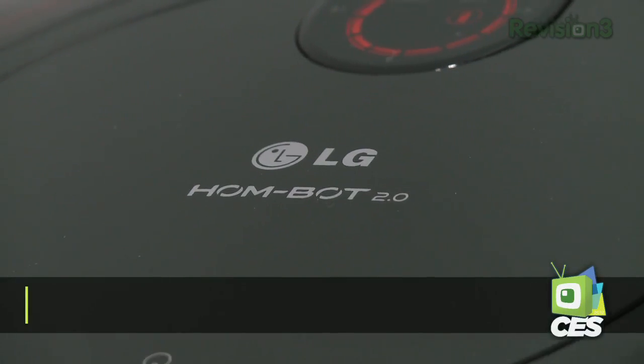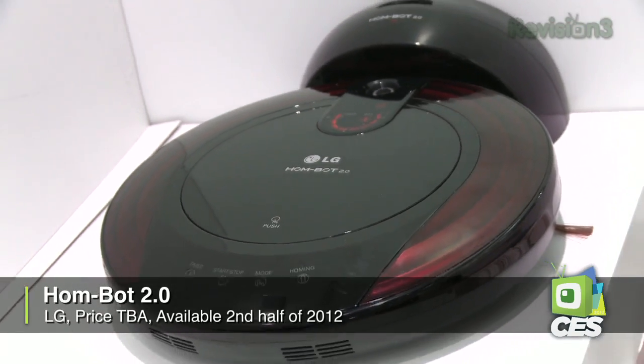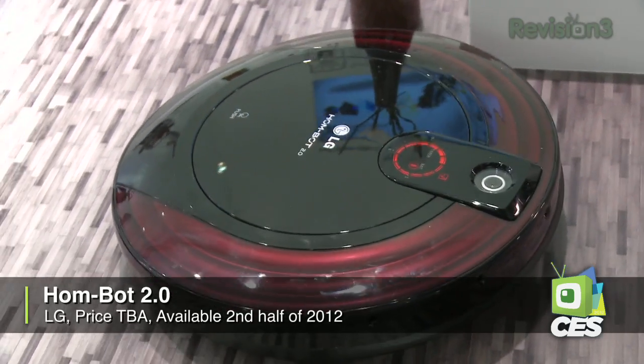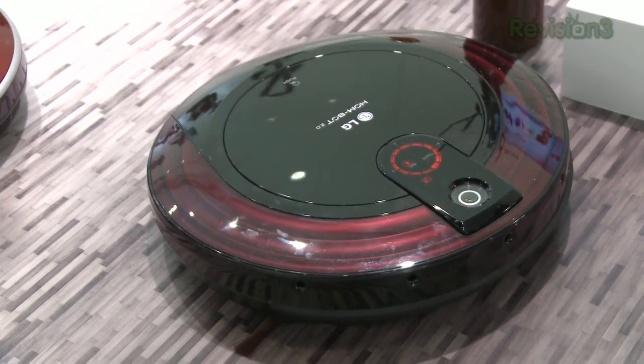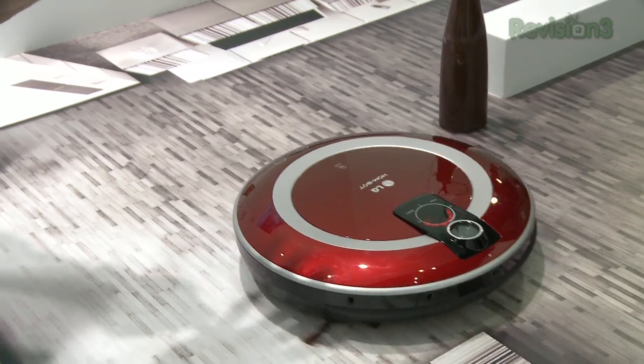HomeBot version 2.0 will be available in the second half of the year. Pricing is to be announced, but with the current price of $700 to $800 for the current HomeBot, I'm looking forward to checking out that system with the dual camera functionality and the ability to perhaps access it with your mobile device as a security unit as well — an interesting way to expand upon a self-cleaning robot.